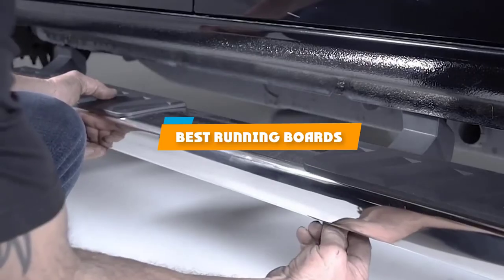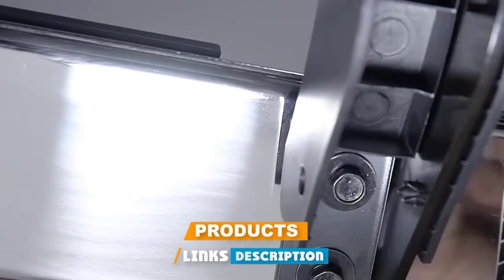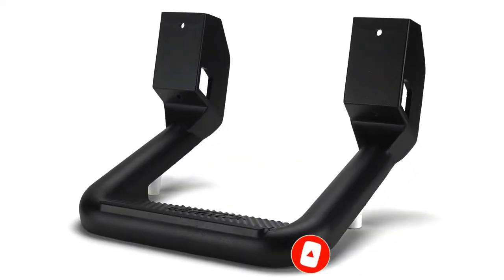If you're looking for the best running boards, here's a list you must see. We made this list based on our personal preference and sorted it based on their features, prices, quality, durability, and reputation of the manufacturers and customer feedback. We've also included options for every type of customer. So let's get started.